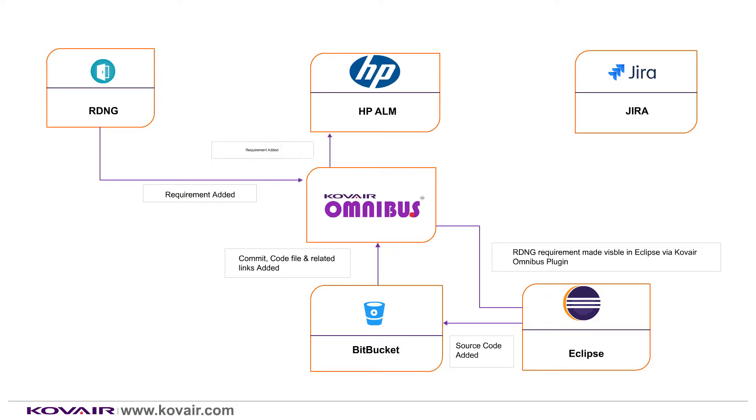At the same time, the RDNG requirement is also automatically pushed to HPALM for the testers to write cases on it. The testers create a test case, define design steps, and set up requirement coverage. Later, the test case is executed manually and the test runs are checked.